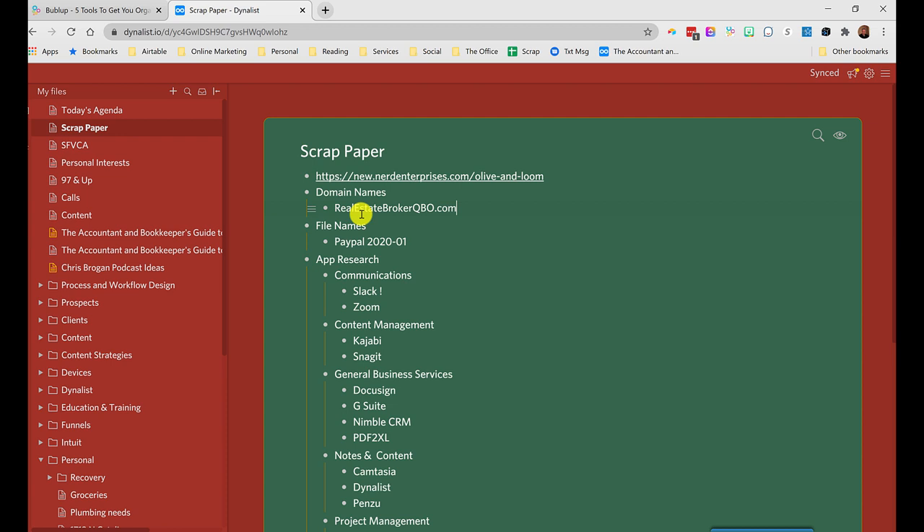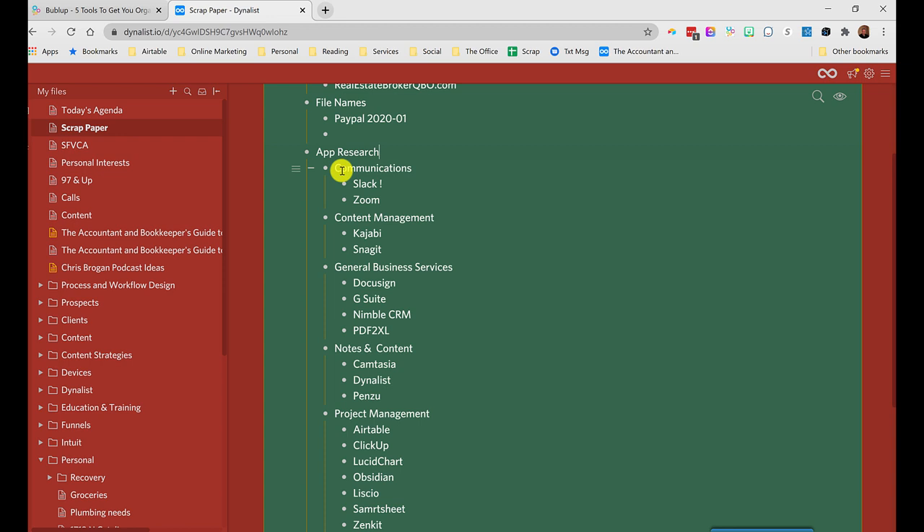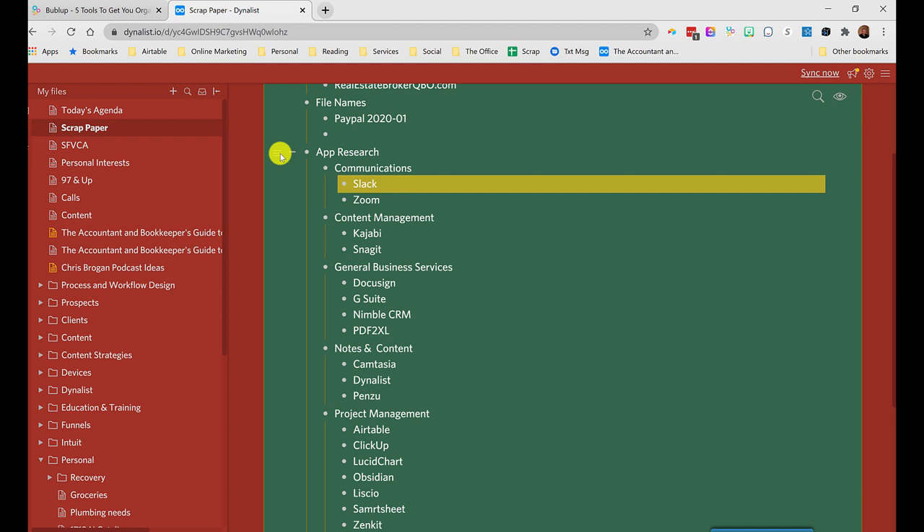From my mobile I can quickly pull up Dynalist and tap on the link to compare mobile versus browser versions of pages. I also use it for general notes and scrap paper — like noting a domain name I might want to buy. Also, each week when I scan my documents, I write out the name following my naming convention in here, then copy and paste it to edit the file name. It's a much faster way of getting documents named. You can also start organizing things by category — it's very easy to move things around.